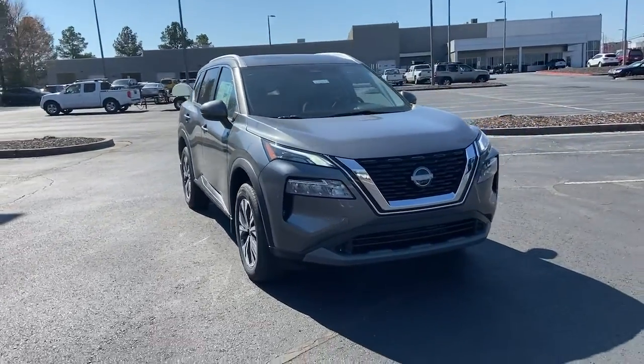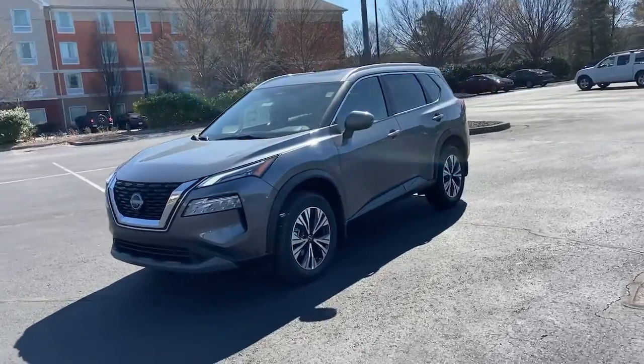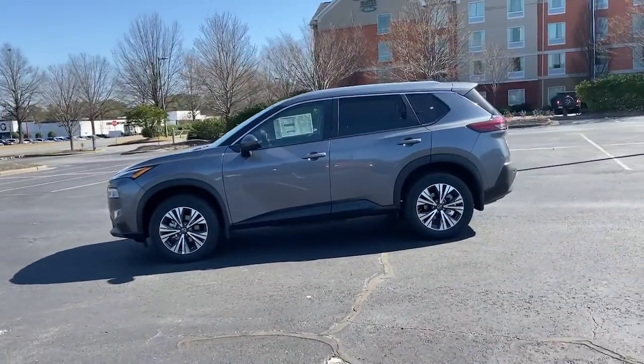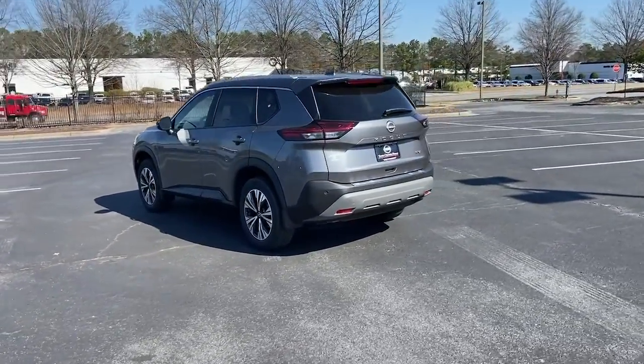Hop into the 2022 Nissan Rogue. This feature-rich Rogue adds confidence and convenience to everyday life. Standard driver-assist safety tech, large cargo capacity, and spacious seating have your back wherever the road may lead.